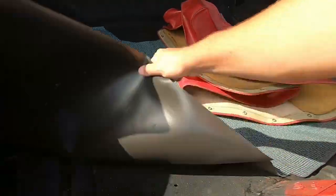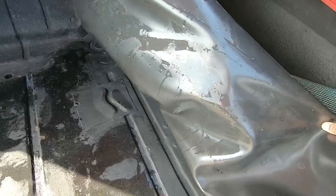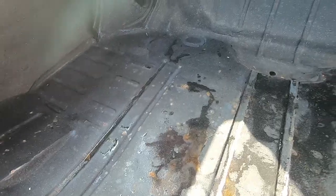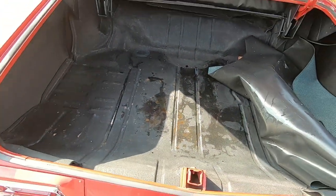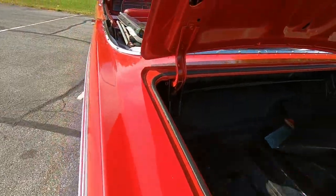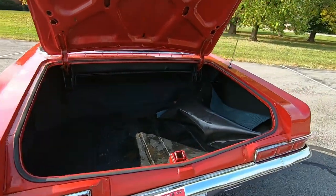We'll go ahead and look under the mat here. The trunk is leaking — we've got some moisture under the mat. The trunk looks solid, so we need to dry this water out so we don't have any rust starting to form. Weather stripping looks good; it could be coming from where the top connects back there.